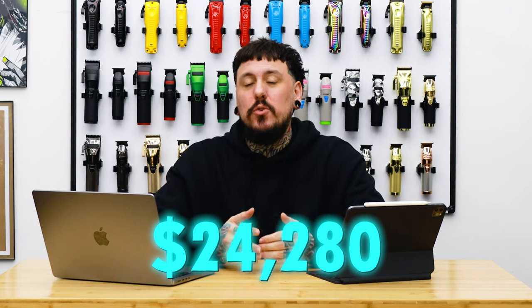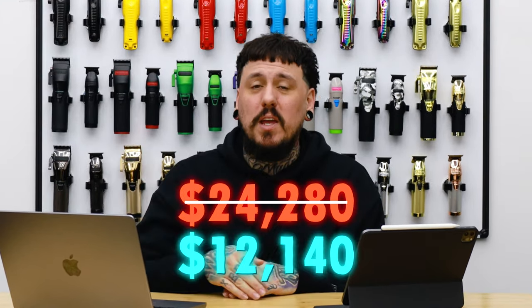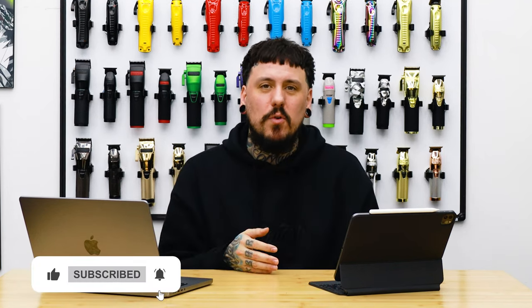Adding that $1,000, we are at $24,280. There are going to be some variables — some things you may not do, some things you may. Utility deposits for new businesses can add a few more thousand. If you're only going to do four chairs, you can cut this whole thing roughly in half — cheaper rent, fewer barber chairs, four of everything instead of eight. This was to give you guys an idea of what the cost could be. These are my exact costs and I'm being transparent, which a lot of you have said you appreciate.